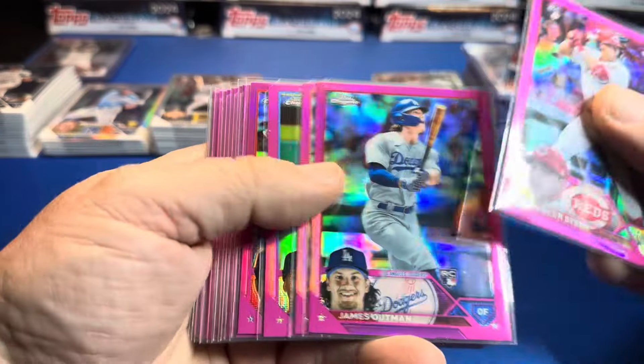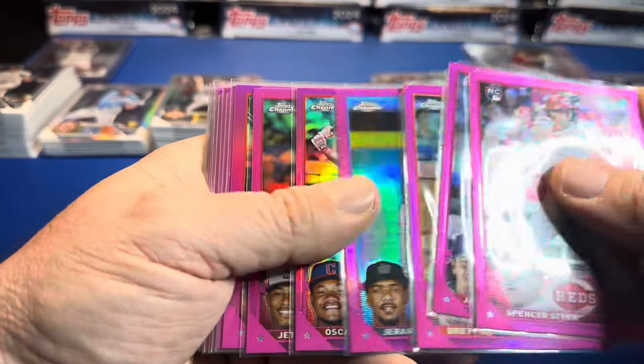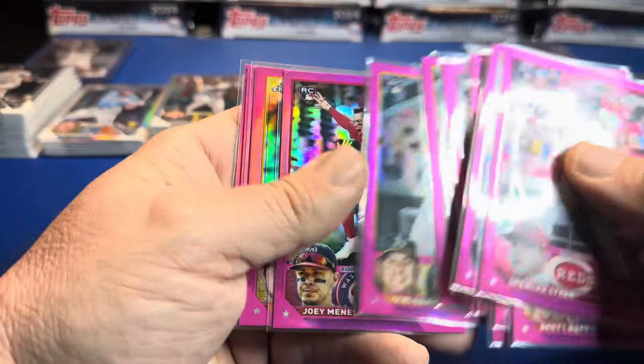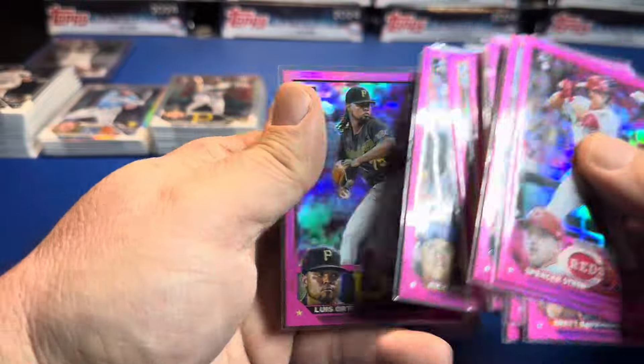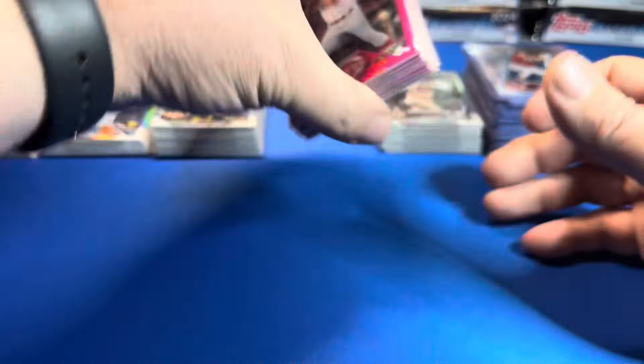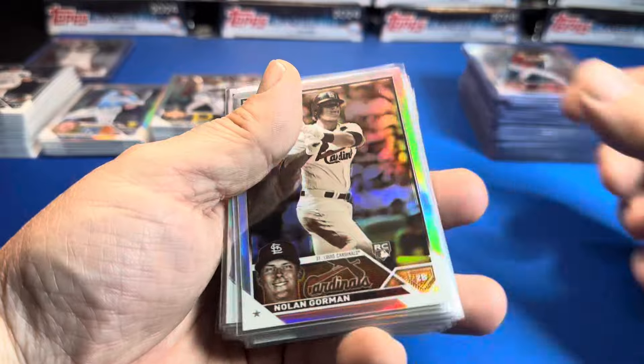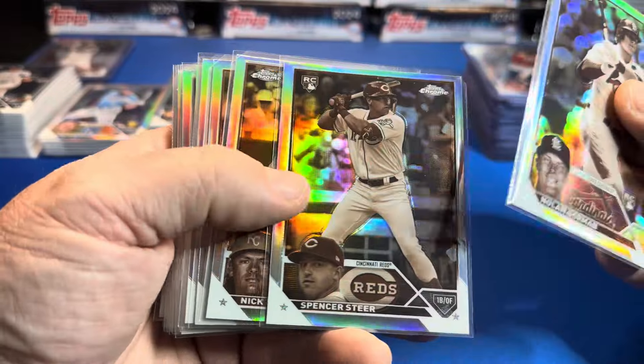Here's the pink — Outman, baby — you're going to see some better players in a minute, hang in there. I did this in store, ripped all 40 boxes in their store — it was fun. I have not ripped in store forever. Here's the sepias: Gorman, Steer...